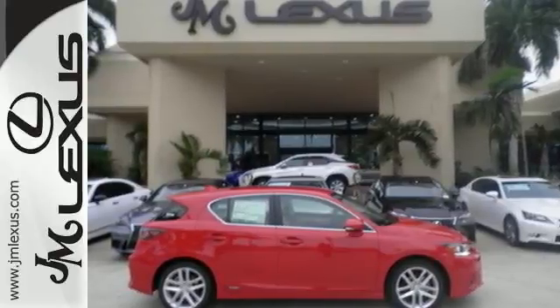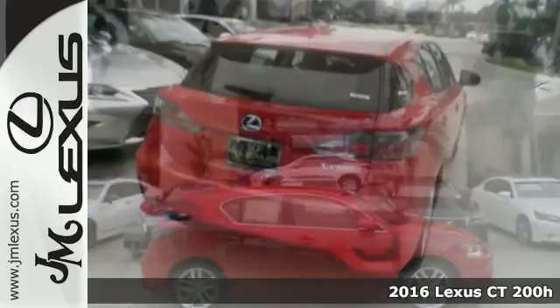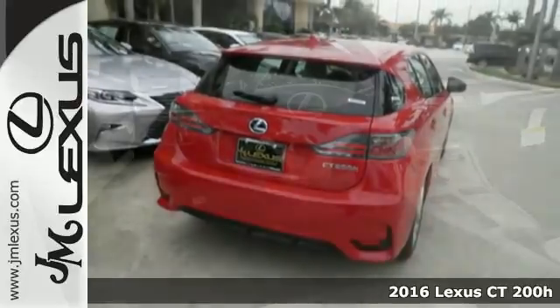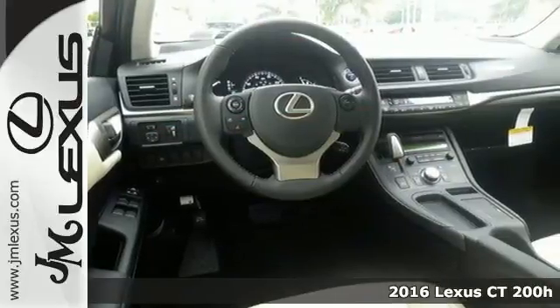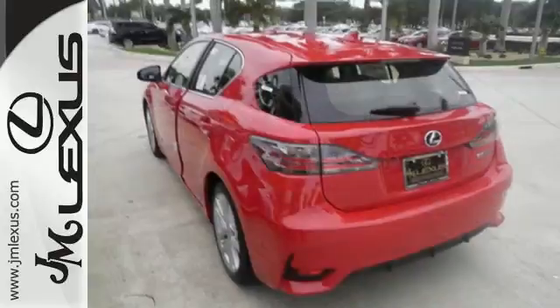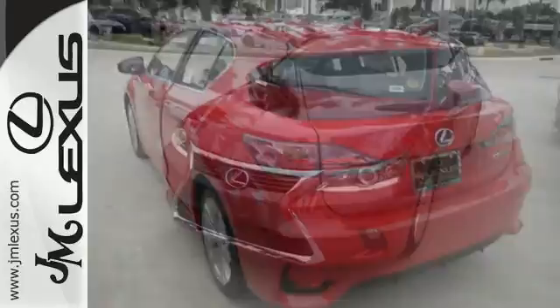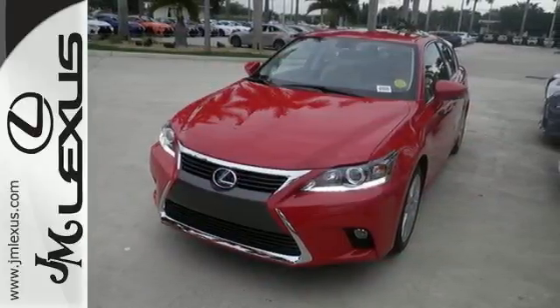It's a 2016 Lexus CT200H. This hybrid strives for a perfect balance of efficiency and luxury. Superior luxury goes hand in hand with the convenience to load up and go with 60-40 split fold-down rear seats, illuminated entry system, and smart access.